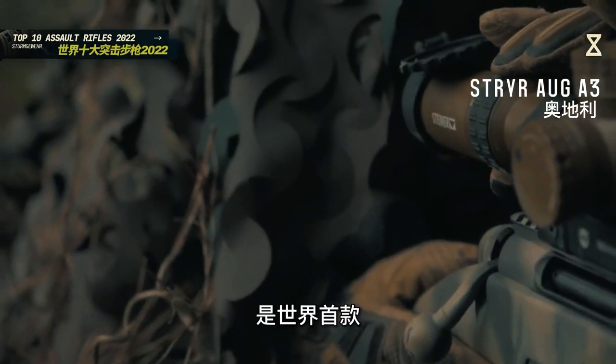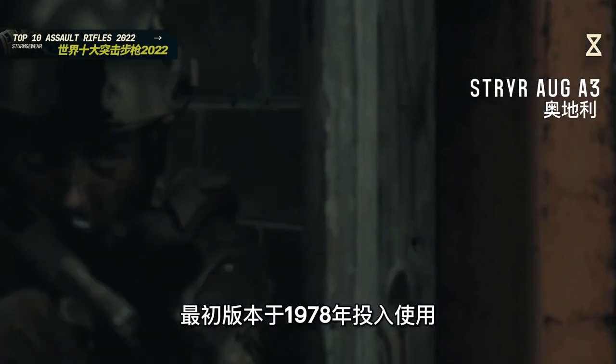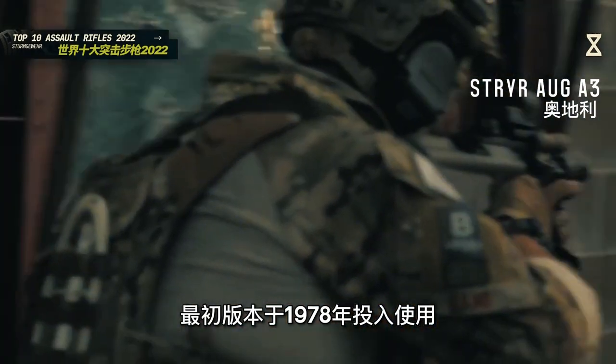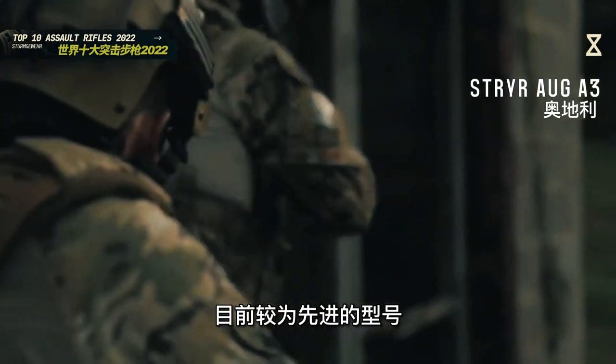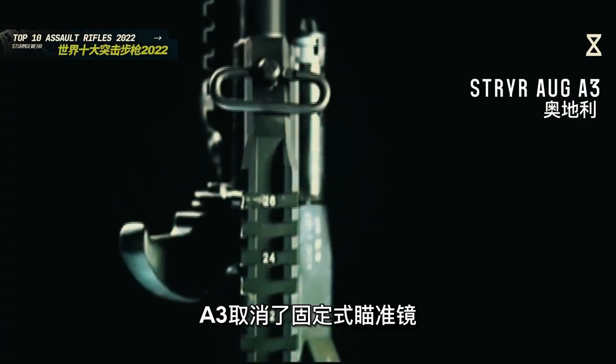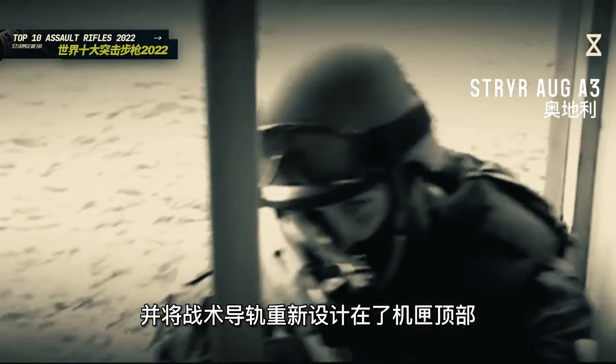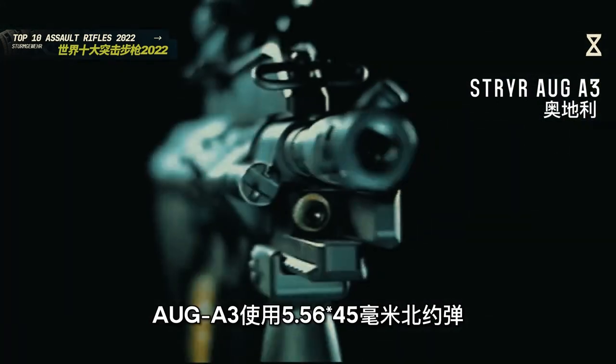施泰尔AUG A3突击步枪由奥地利施泰尔武器公司出品，是世界首款被大规模装备的无托军用突击步枪，最初版本于1978年投入使用。目前较为先进的型号是于2004年投产的AUG A3系列，A3取消了固定式瞄准镜，并将战术导轨重新设计在了机匣顶部。